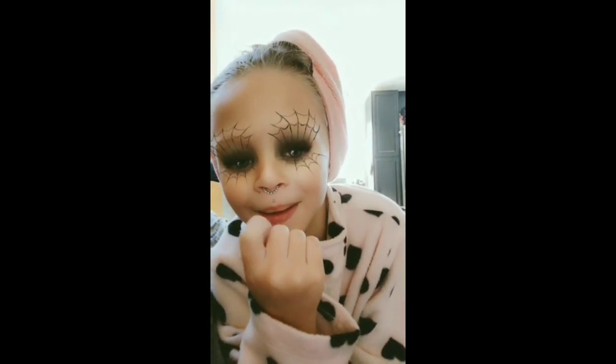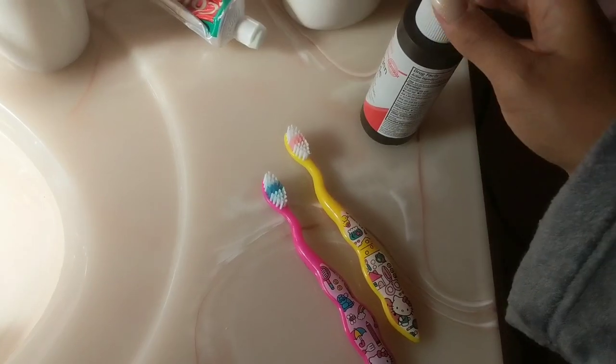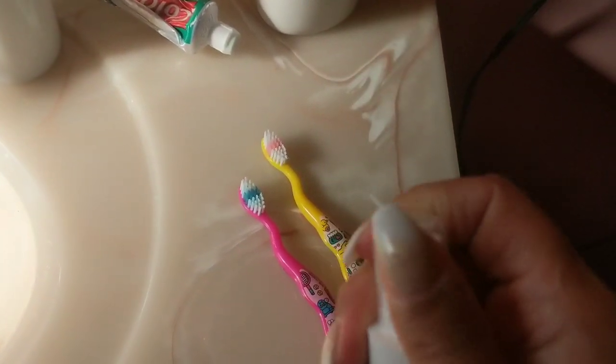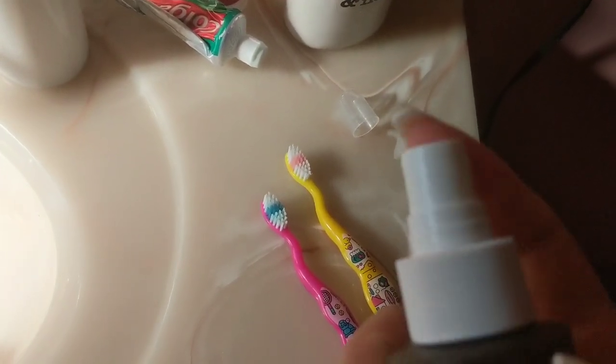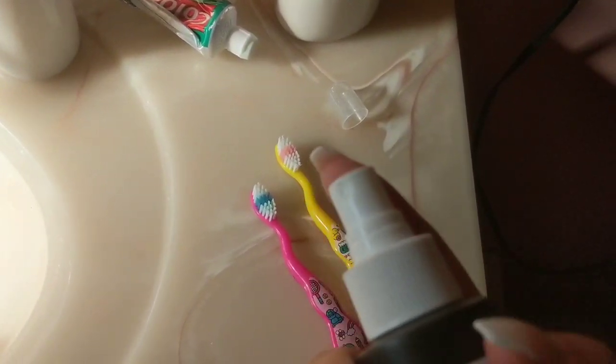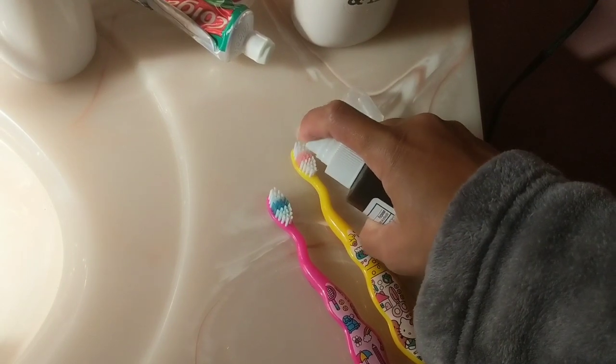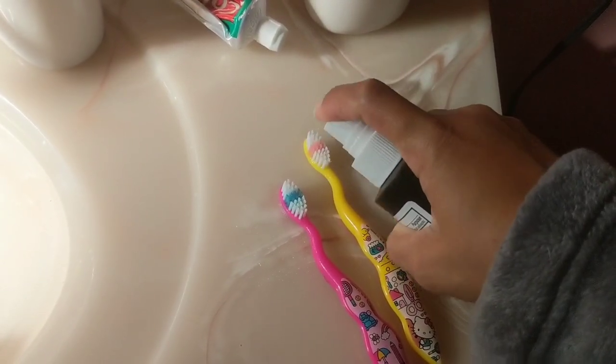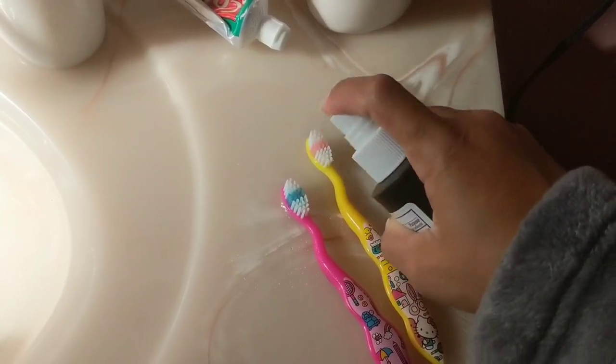Every day I try to disinfect the toothbrushes and keep them separate from one another so everything's not getting contaminated. Also when it comes to disinfecting, I recommend washing your linens and your pillowcases — use your own discretion for that — but at least during and after sickness, make sure you're washing those things.